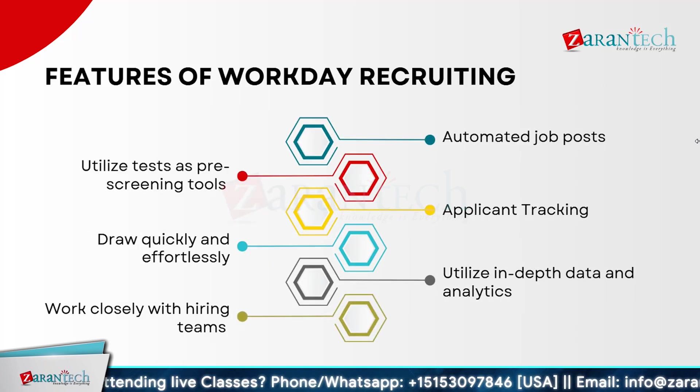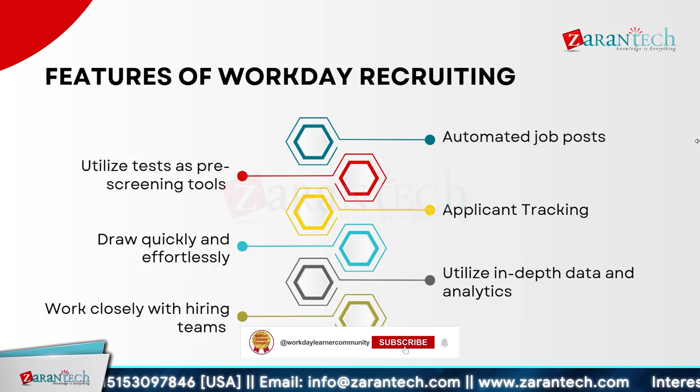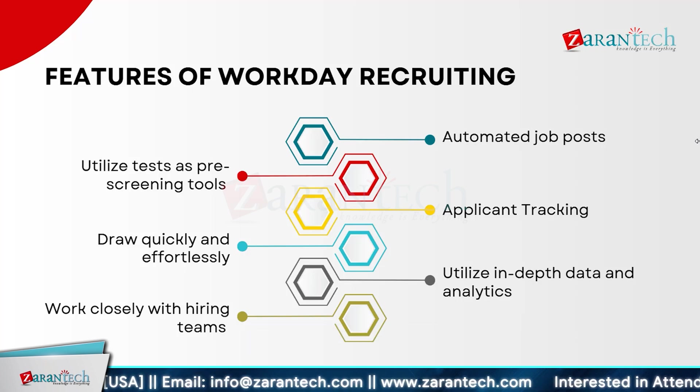Workday transforms your hiring process with powerful features. It automates job posting, saving you time and effort. You can utilize tests as pre-screening tools to ensure candidates meet your criteria before moving forward. The applicant tracking system allows you to manage and track candidates seamlessly throughout the recruitment process. Drawing on in-depth data and analytics, Workday helps you make informed hiring decisions quickly. Plus, Workday enables close collaboration with your hiring teams, ensuring a smooth and efficient recruitment process that enhances your ability to attract and retain top talent.